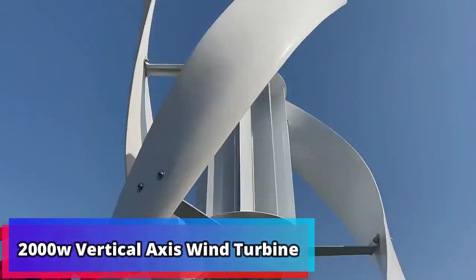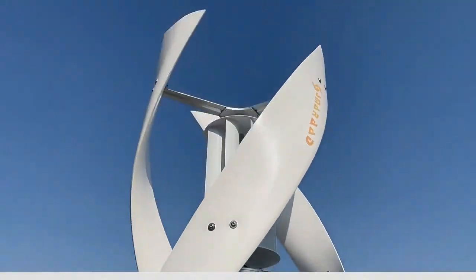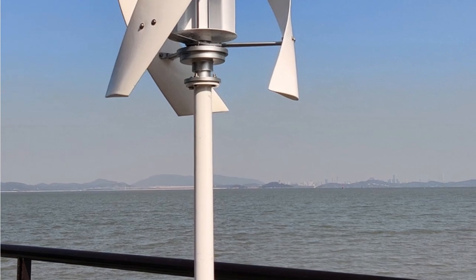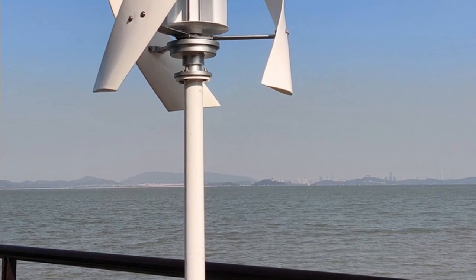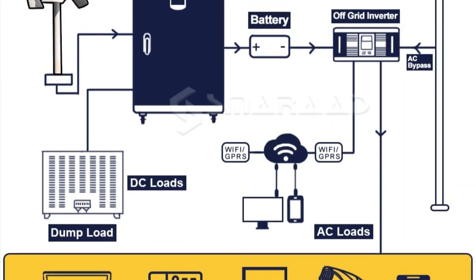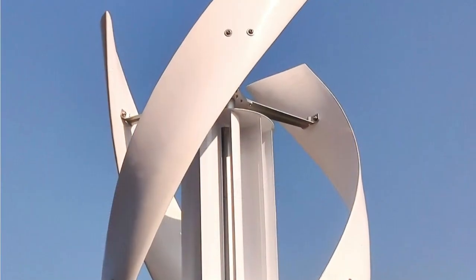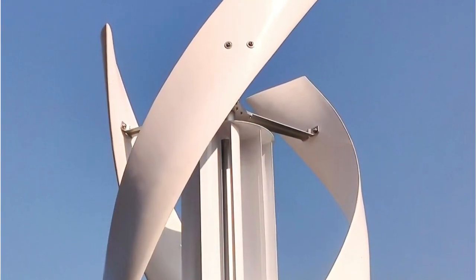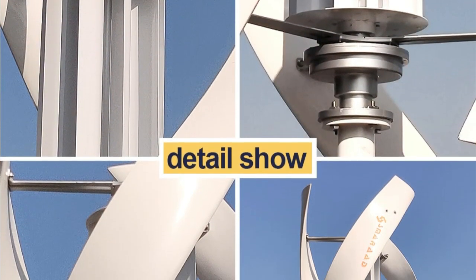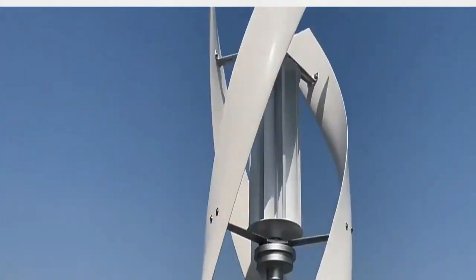Product number 3: 2000W Vertical Axis Wind Turbine Generator. This complete set is a revolutionary product for households and businesses who are looking for a reliable, cost-effective energy source. This kit includes a 48V windmill, 220V AC output, and a controller inverter, making it an ideal power source for both homes and businesses. Additionally, the kit is easy to install, and its vertical axis design helps capture more wind from various directions, providing more efficient energy generation.